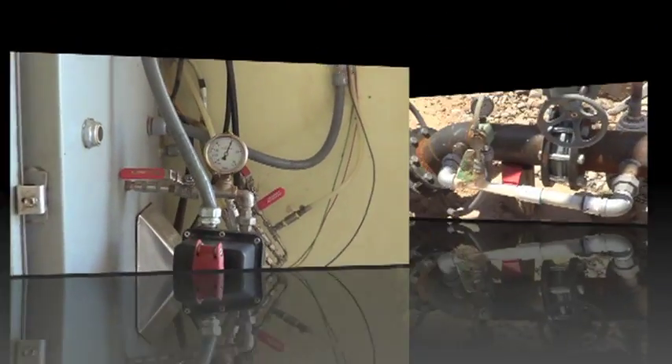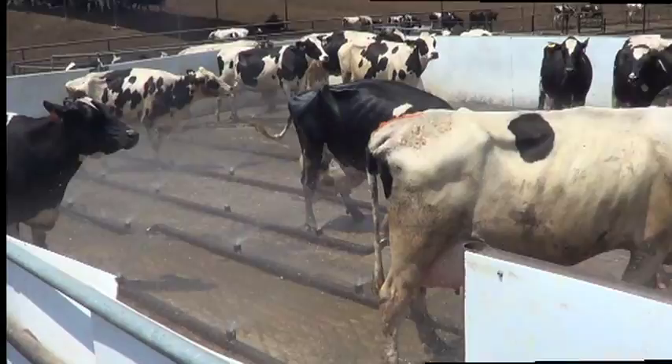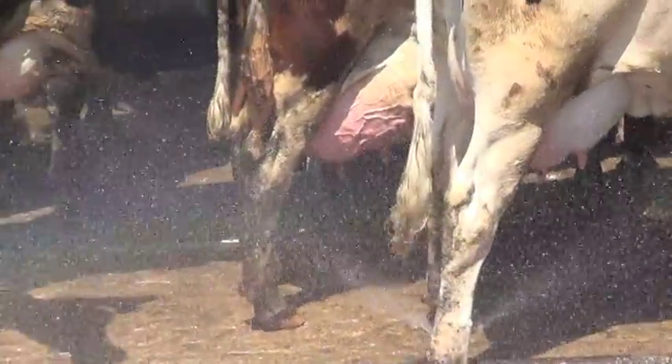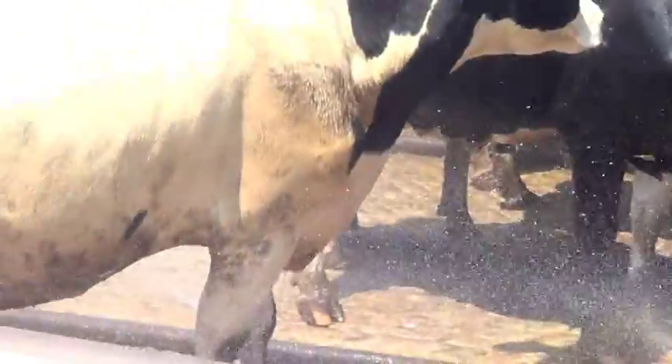Ozone gas is generated and injected at specific points in the dairy's existing water system, such as in these wash pins. The presence of ozone in the wash pins kills bacteria and eliminates the expense and use of iodine pre-dip. Since switching to wash pin ozone instead of iodine pre-dip, Pearl Farms has seen an SCC drop of 40,000.